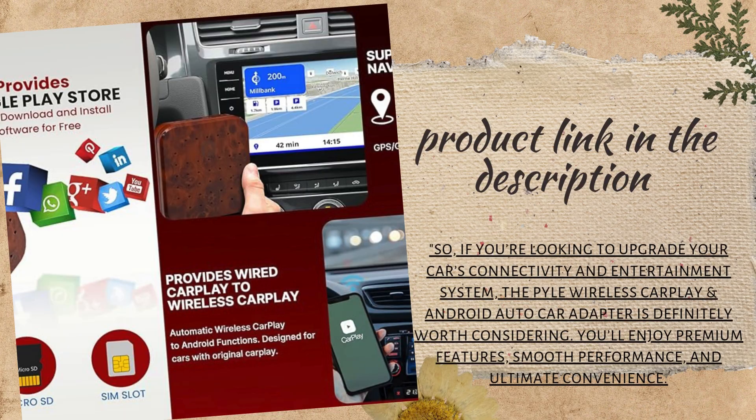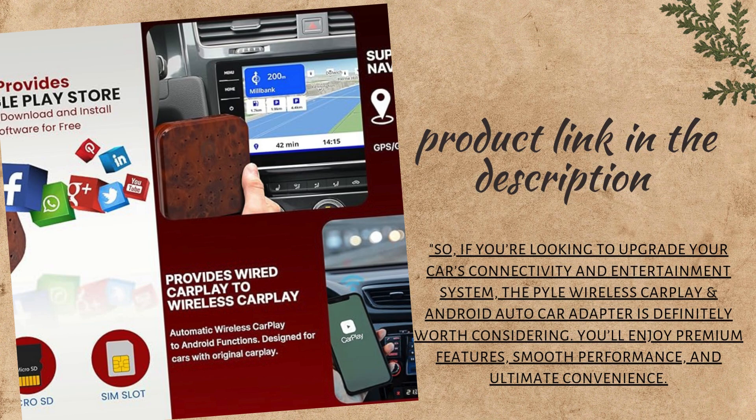So, if you're looking to upgrade your car's connectivity and entertainment system, the Pile Wireless CarPlay and Android Auto Car Adapter is definitely worth considering. You'll enjoy premium features, smooth performance, and ultimate convenience.